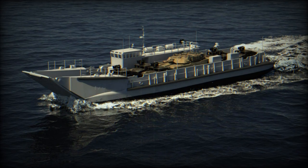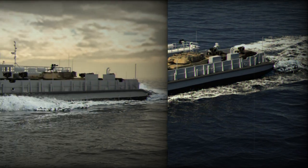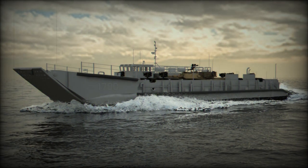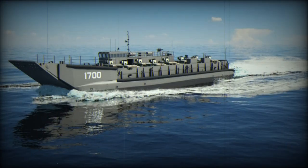The ship can reach a maximum speed of 11 knots and has a maximum cruising range of 1,200 nautical miles. It has a payload capacity of 170 tons and can carry two M1 Abrams main battle tanks or 350 combat troops. The crew consists of 14 people, including two officers and 12 non-commissioned officers.